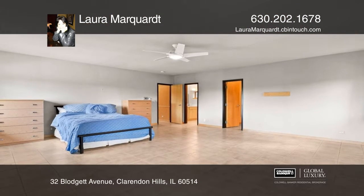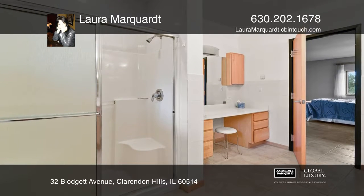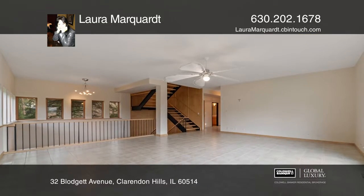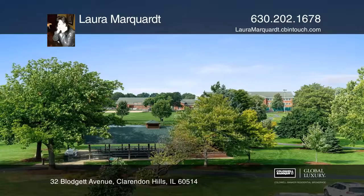Huge basement with in-law suite. Features include stunning maple woodwork, volume ceilings, radiant heated floors throughout, and an oversized three-car garage. All topped off with a multi-award-winning maintenance-free garden.